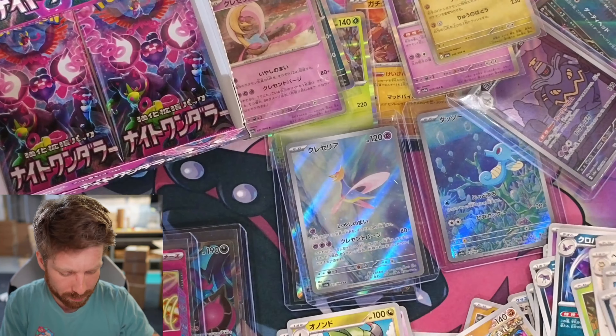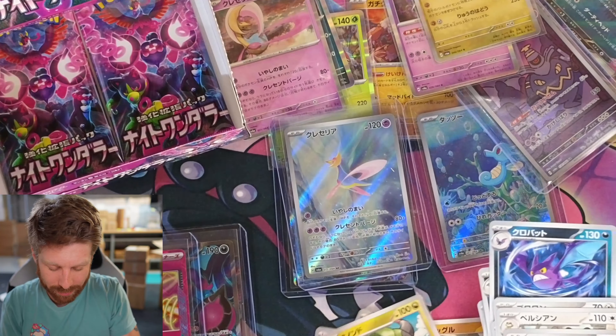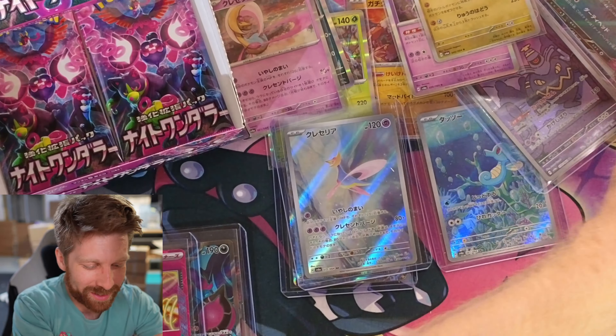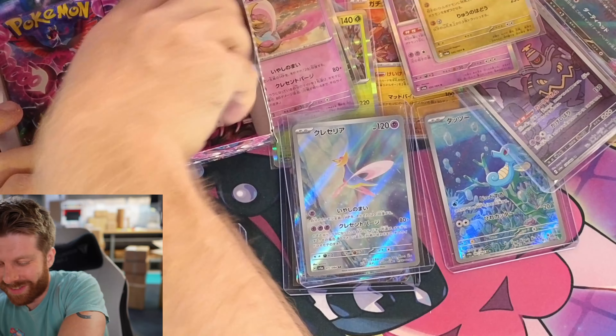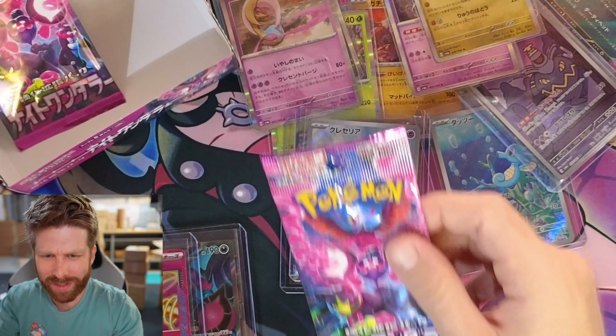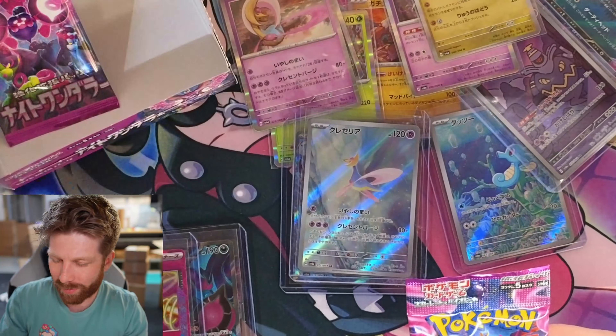Dropped the Horsea — my bad. I could not be a Whatnot streamer, all the cards I move and pull off to the side — I just couldn't do it. Alright, we got two more packs, and then after that we're going to open up whatever the hell that is.